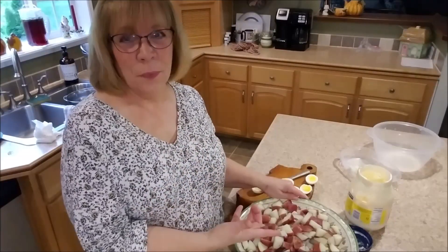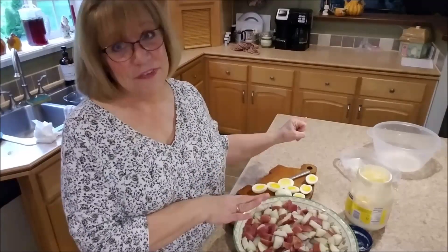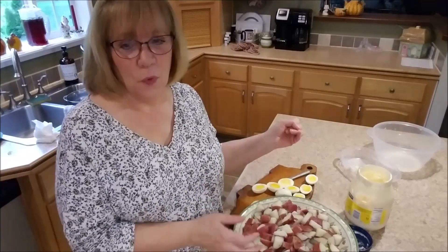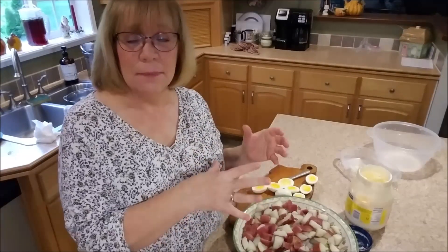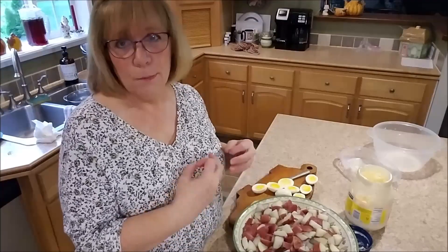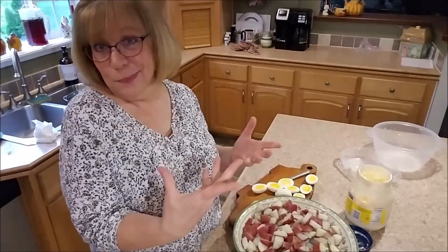I decided I was going to put the potatoes into another bowl to mix everything up because I knew it definitely was not going to mix well in that smaller bowl. So I'm going to go ahead and mix everything up. I cut up my eggs at the last minute so they don't break up as much, and then I place a few on top just to make it look a little prettier.